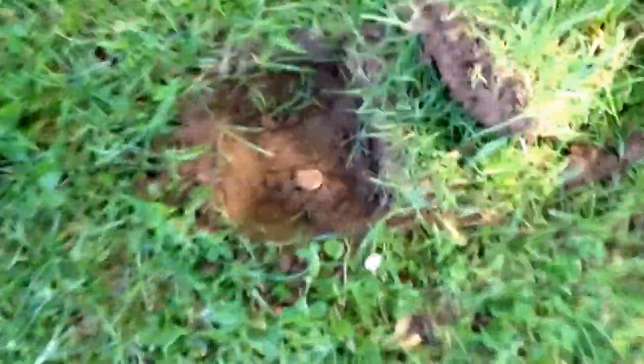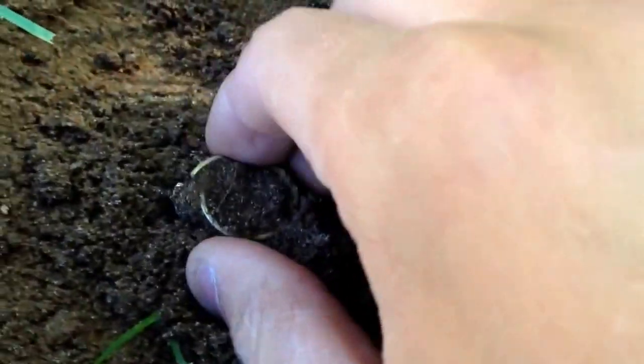Hey guys, Penny Pepper here. Oh my god, I'm freaking out right now! I think I just — I know — I just found a ring, guys. First ever ring metal detecting. Oh yeah!